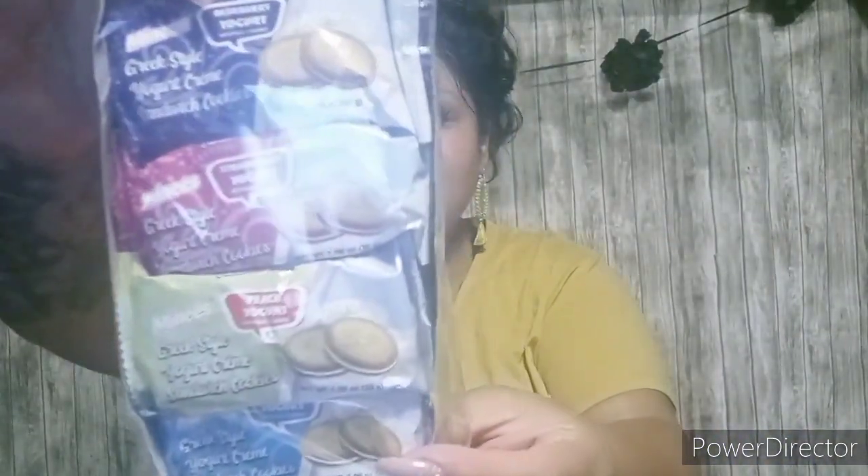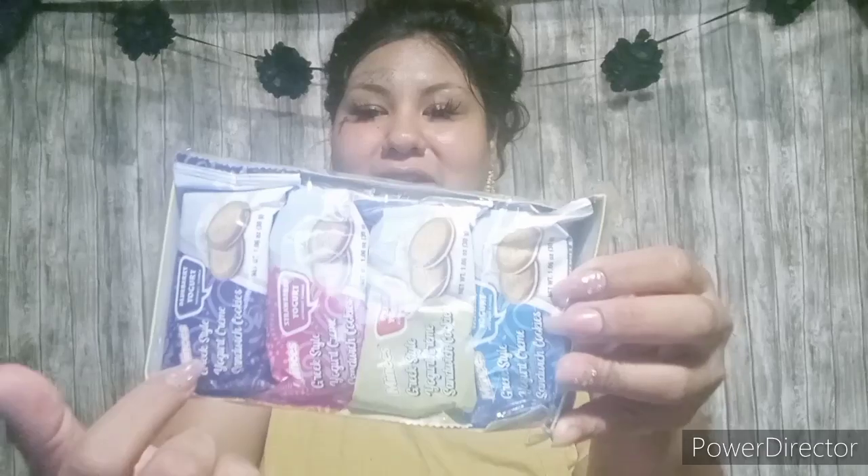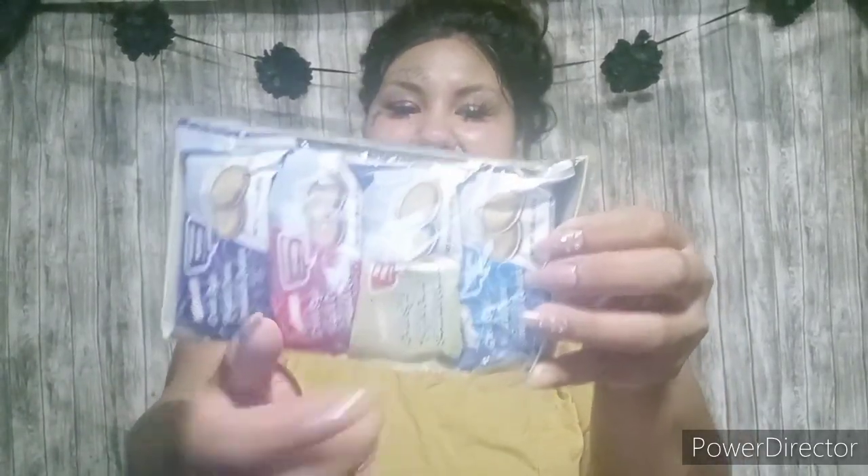The next items are a repurchase — my kids love these and they're actually really good. They are the minis, and this has eight packs. They also sell one that has ten packs. These ones are vanilla, peach, strawberry, and blueberry, and they're yogurt flavored. It says Greek style yogurt cream sandwich cookies. This one is blue frosting on the inside, this one's pink, and this one's purple frosting on the inside.